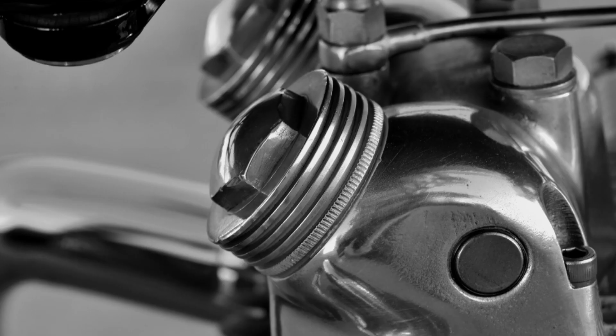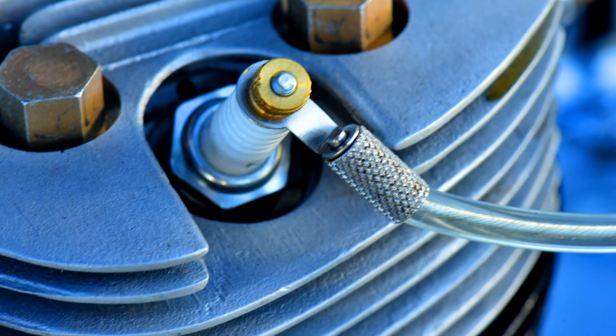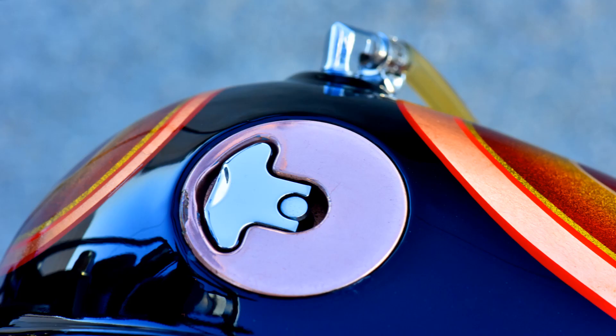I met this Brit that knew Triumph motors inside and out, so I brought it to him and in no time at all he was able to make it a great running motor.